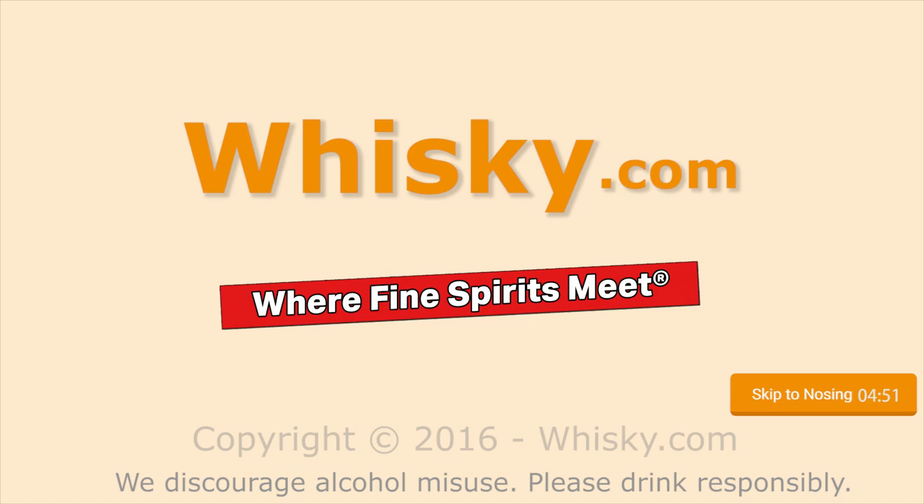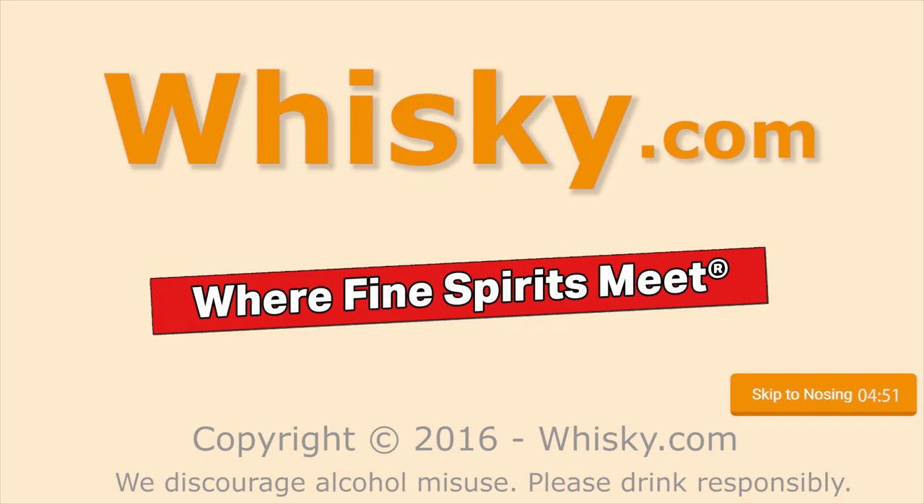There's some taste of candy, of sweets. Welcome to whiskey.com, where fine spirits meet. My name is Horst Lüning, I'm the master taster of whiskey.com.